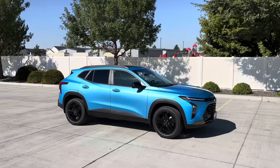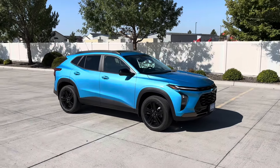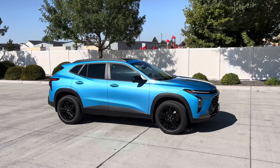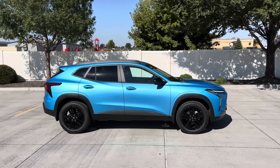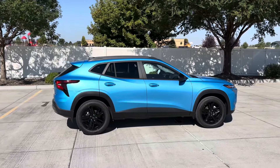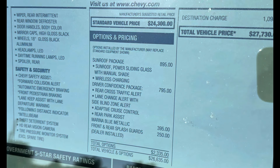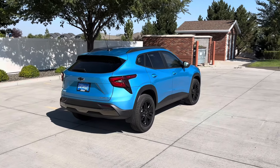A base model starts at around $20,000, but that's before options and destination, so realistically you're looking at about $22,000–$23,000. This Active trim starts around $26,000, so after options and destination it's about a $27,000 price tag.